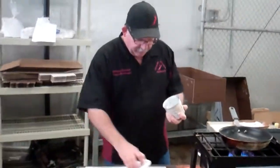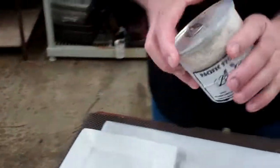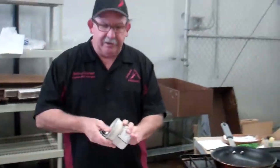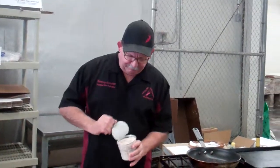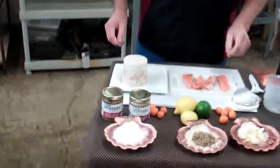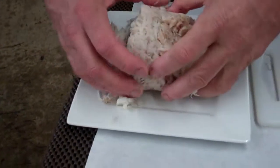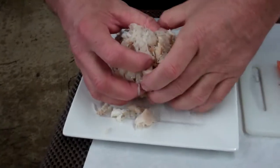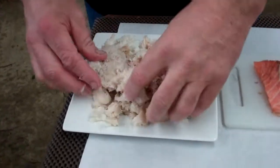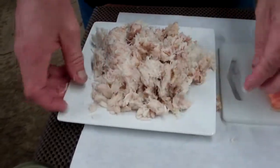Crab meat — stone crab meat. We've got it back, coming in from Baja, California. This stuff's really cool. Now that it's open, we're going to have to eat it. It's really nice. Look at this — this is all solid crab meat. Claw meat and body meat. Stone crab meat coming out of Baja. This stuff is unbelievable. Now that that's open, guess what Junior and I are eating.